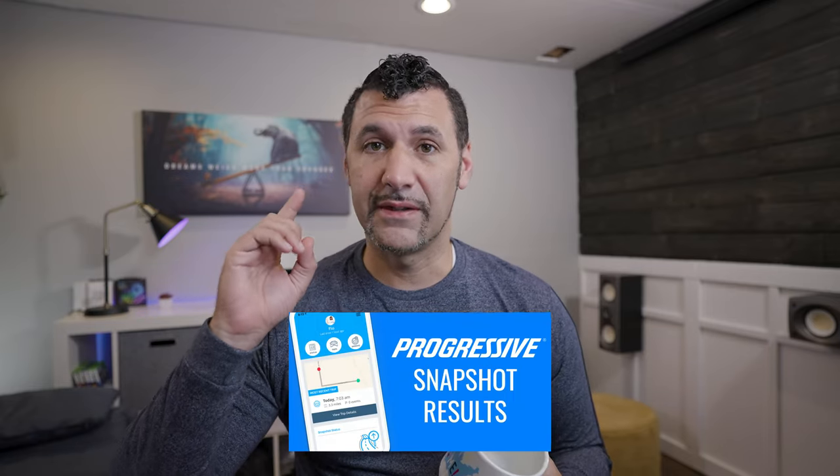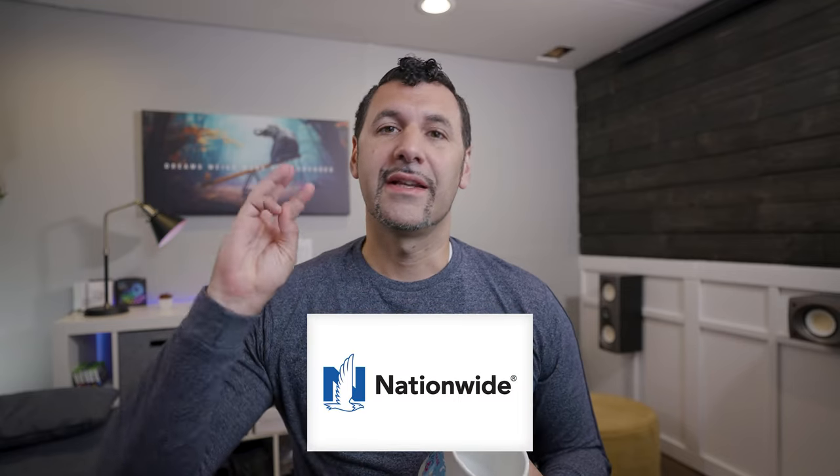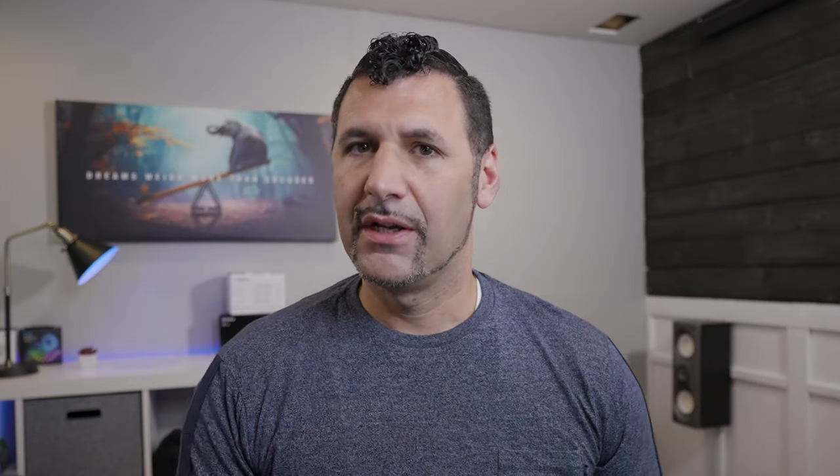Today we're talking about the USAA system. We've reviewed tons of these — we've done the Progressive Snapshot, the State Auto Drive Safe and Save, the Nationwide, the Safeco, a lot of them. And USAA, I can tell you right up front, is probably lacking as far as the tech piece goes in this one. So let's find out what it requires and what benefit you're going to have out of this.